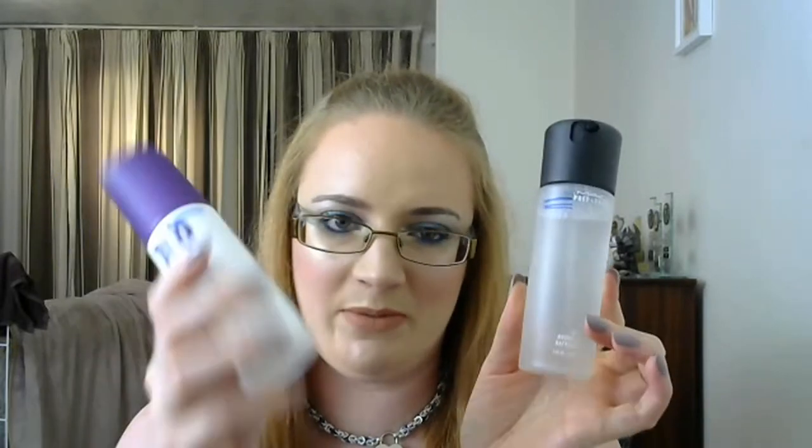And my setting sprays - I'm going to put in both of these. I use this one before my makeup and this one after my makeup. So I'm going to put both of those in. And that is my basket for this time round - that's what it looks like. Absolute chaos as usual. I'm really enjoying doing this, to be honest. It's getting me some really good use out of things that I wouldn't normally get use out of.